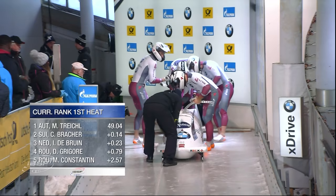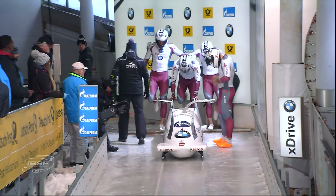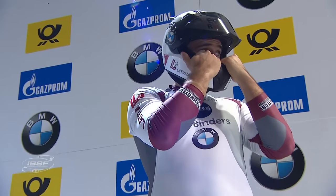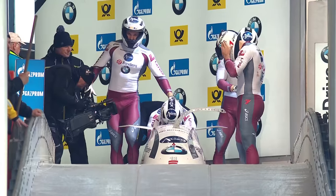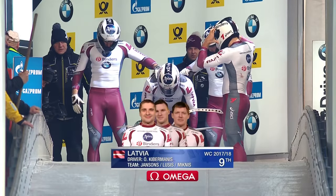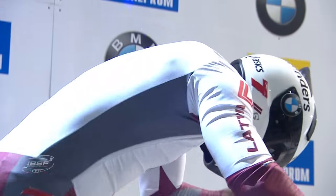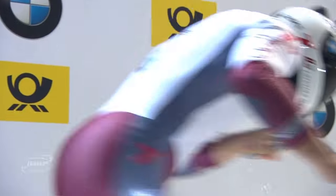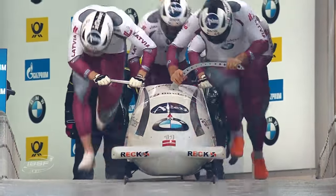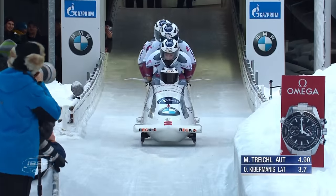Marcus Treichel of Austria leads - five of 25 sleds down. Lāvijs Ošķēns Ķibermanis has claimed medals on this Königssee track in two-man but never yet in four-man. He is, however, a four-man World Cup race winner. Let's see what he can produce - this should be mid-80s if not better. Sixth place in the two-man race yesterday.